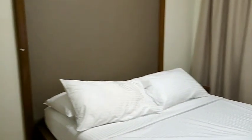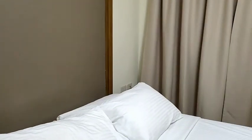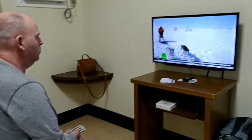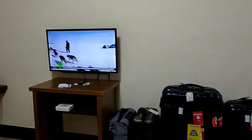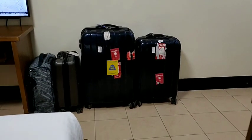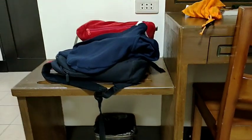We have to prepare ourselves for taking a rest because we had a very, very long day today. So this is our room tour guys — we have our luggage there and also our bags. That's our simple room tour here in Valencia, Bukidnon, Ono Hotel.